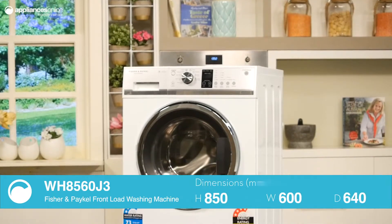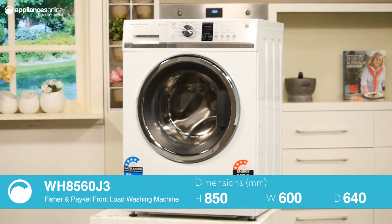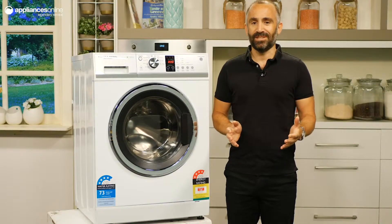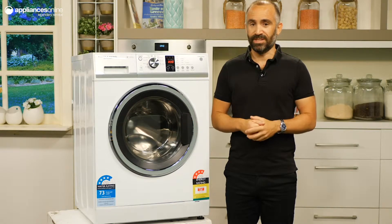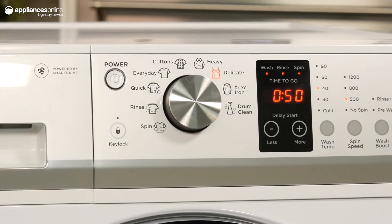This washer has smart drive technology which means it can sense the size of your load and the fabric types you're washing. As a result, each wash is tailored to suit your garments for increased energy and water efficiency. The smart drive motor operates without belts or pulleys for whisper quiet performance.